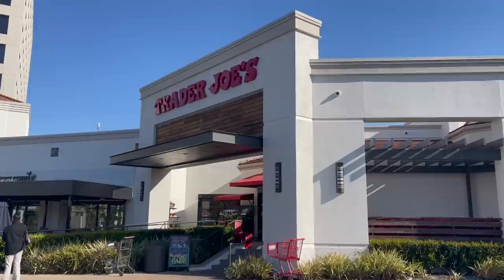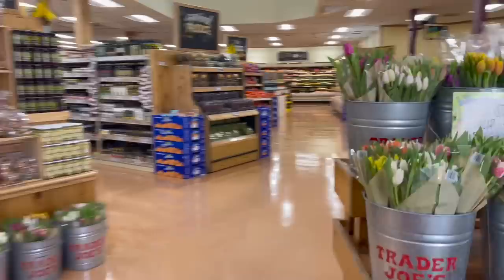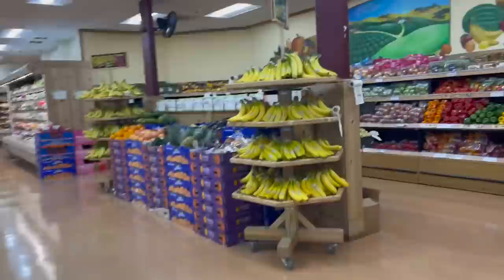Hi friends! In today's video I'm sharing a Trader Joe's grocery haul and I'm also trying new products including some low carb and gluten free items. I discovered two finds that are complete game changers in my kitchen, and I also came up with a way to remake some expensive products for only a fraction of their cost.